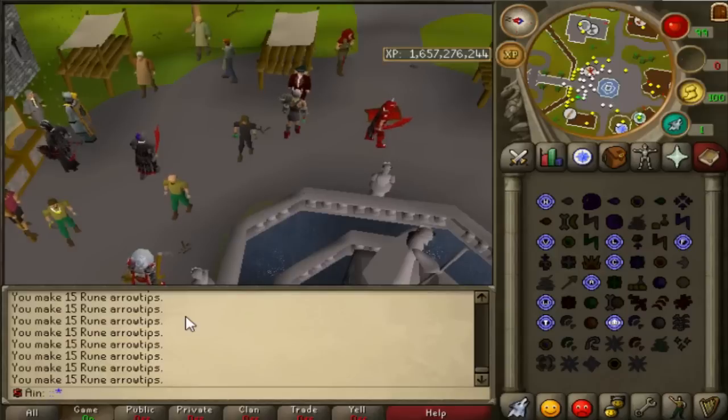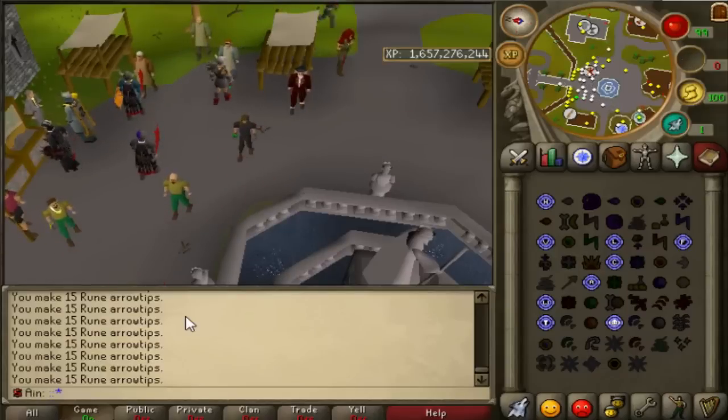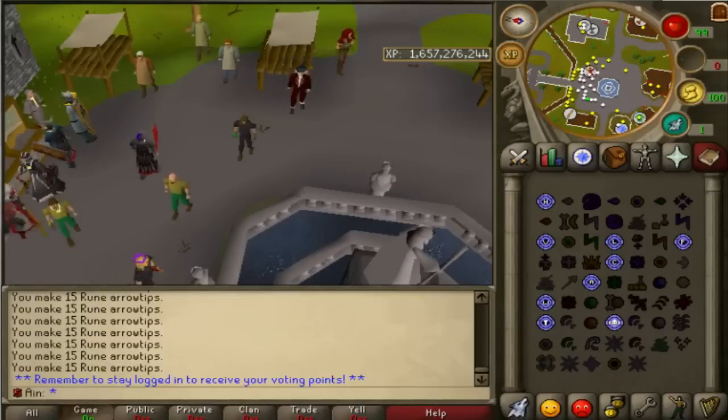If you don't know already how to vote — I know I get this PM at least once, maybe twice a day when I actually log in — it's just `::vote`. Super simple. You have to stay logged in to receive your voting points, and then a web browser will actually open up on RuneLocus and you can vote for PKHonor.